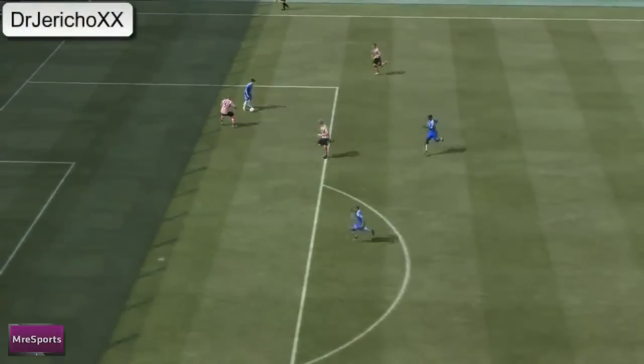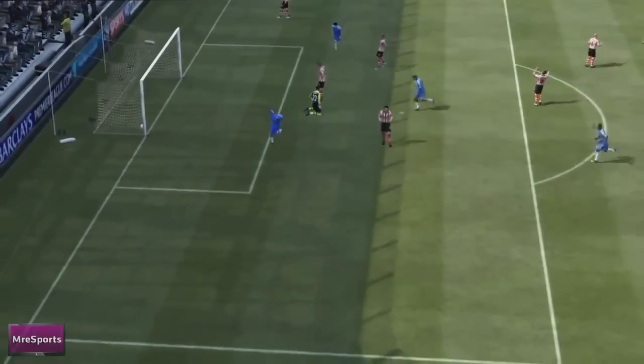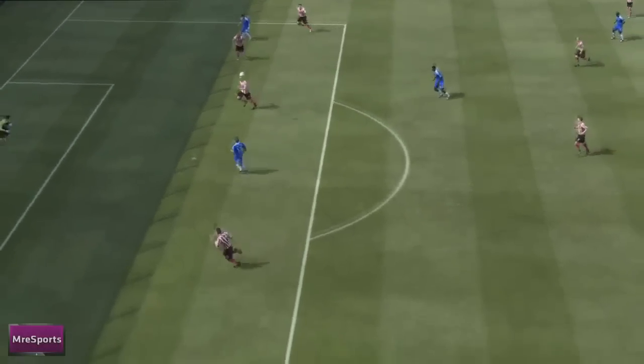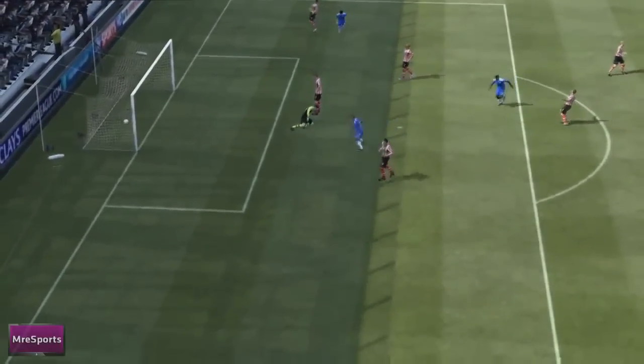At number 5 we have Dr JerichoXX, the Mystery Gaming Sports direction — bam, back of the net. Good finish there by Wellington. Cuts back nicely, a little bit trampy but it's a nice finish with the right foot, slams it, bounces off the ground and that bounce troubles the keeper.